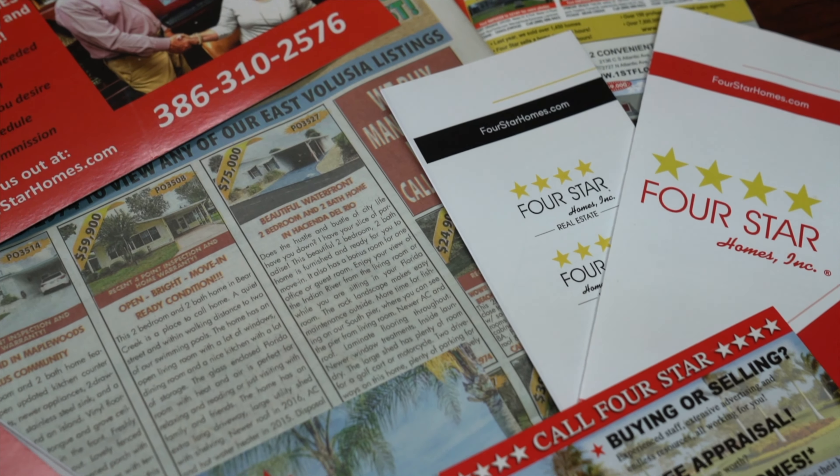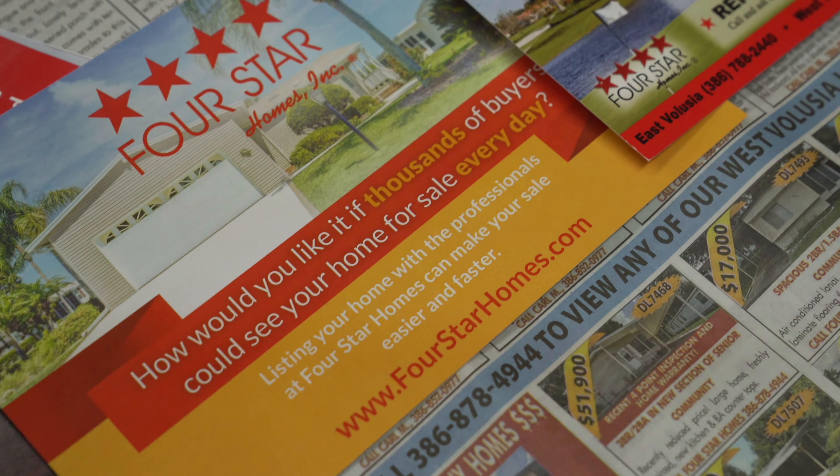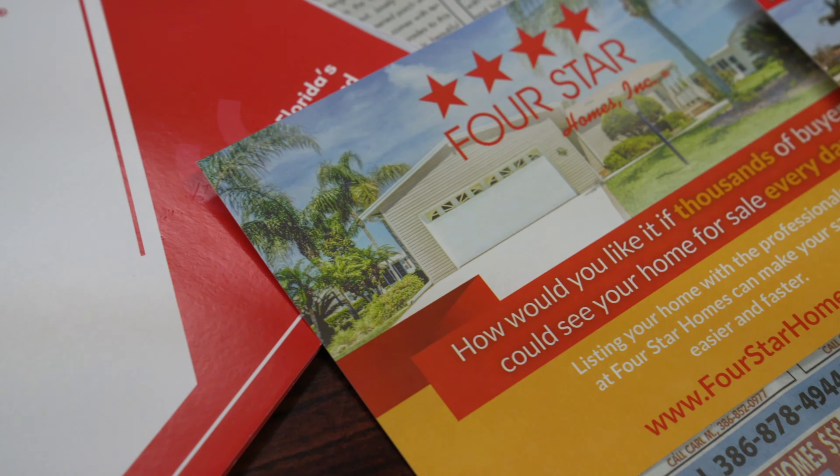Hey there, it's Matt from Four Star Homes. Today we wanted to talk a little bit about the difference between manufactured homes, mobile homes, and all the variations that you can find when you're searching for your perfect house. Contact us at Four Star Homes and we'll be able to find the right place for you.